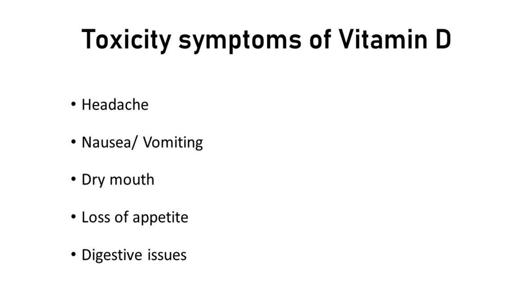Some of the symptoms of vitamin D toxicity can be headache, nausea, vomiting, dry mouth, loss of appetite, and digestive issues like constipation or diarrhea.